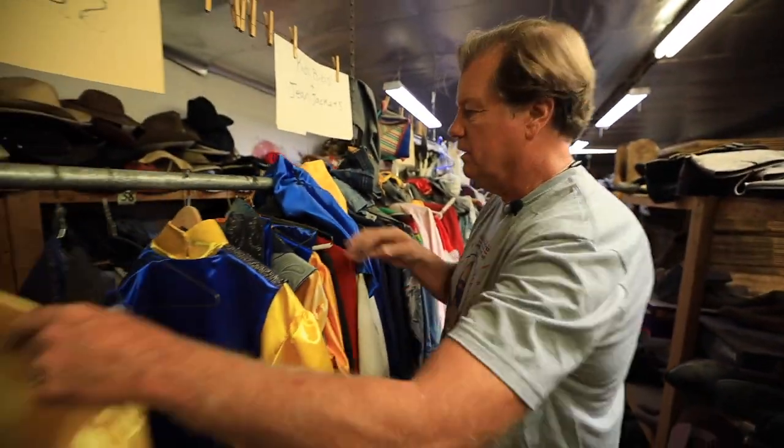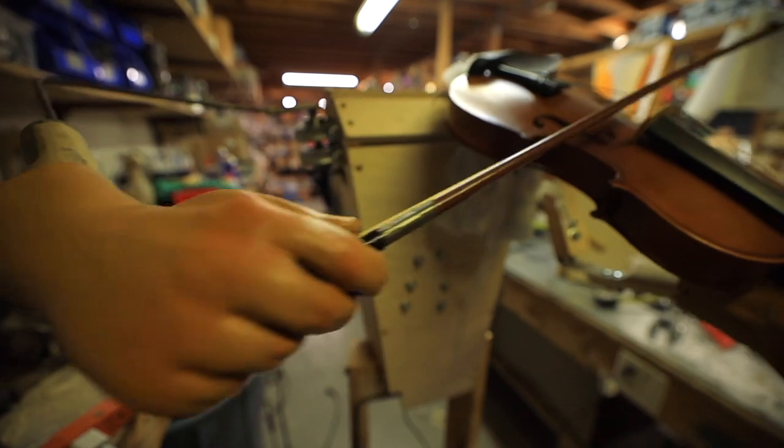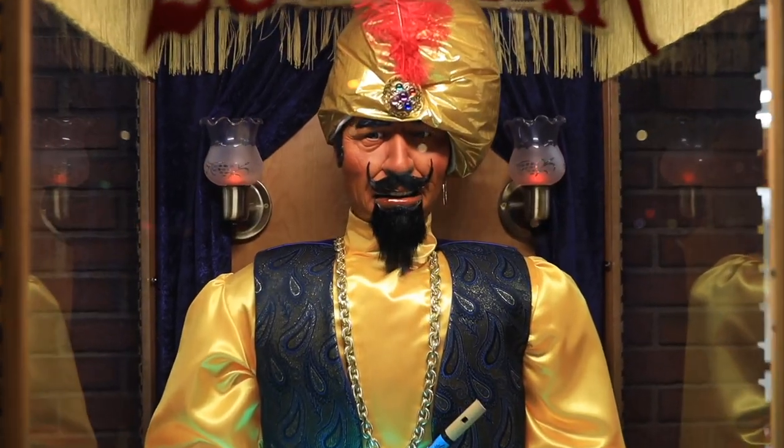Here's the Zoltar department — all the Zoltar costumes. Getting kind of low, but we have some more being made right now. This is a Zoltar. But have courage today in your adventures, and come back to visit Zoltar for more wisdom.